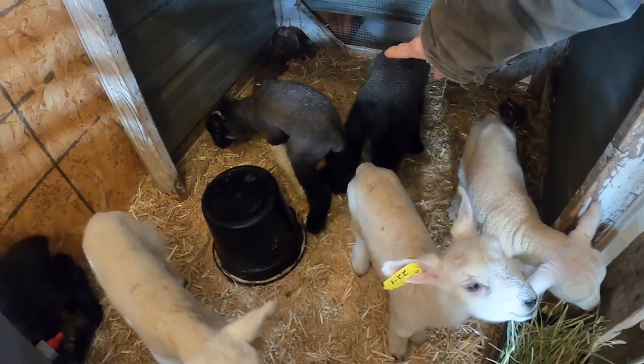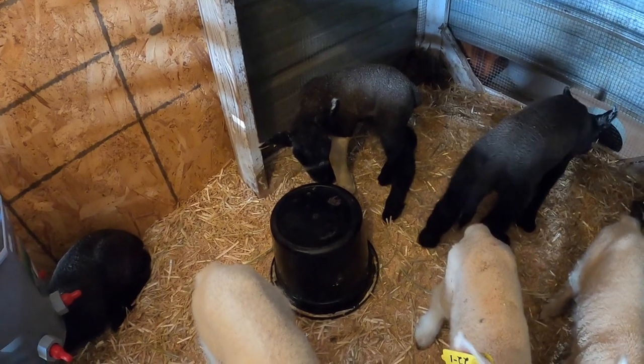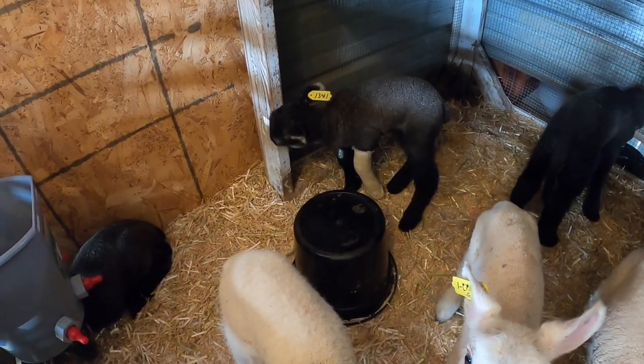The one with the cast is really able to get around just fine, and I'm really relieved that she figured out the bucket feeder.